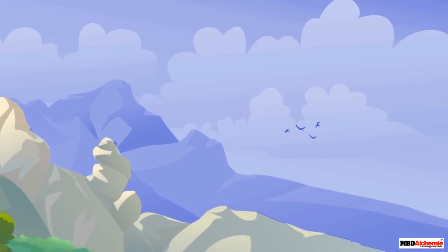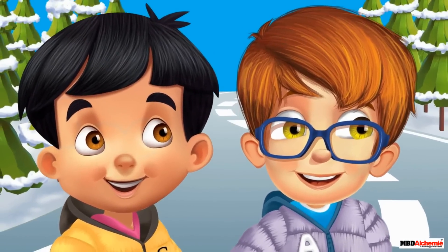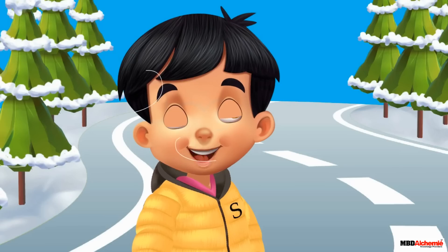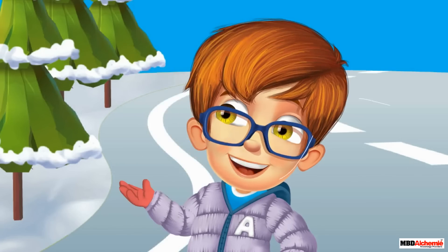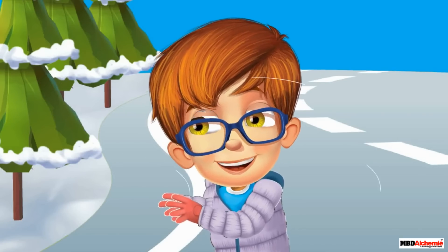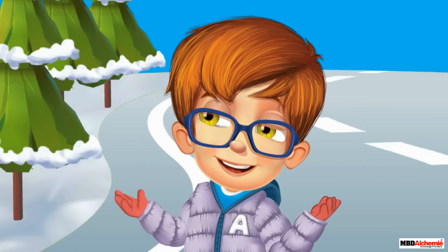Sid and Neil have come to a hilly region to be a part of their school camp. They are walking on a road and enjoying the beauty of nature. It is so beautiful here. Look at these pine trees, aren't they beautiful? Yes, they are. But Sid, it is so cold here. The wind is chilling. I am sure these trees must also find it difficult to cope with this extremely cold climate.